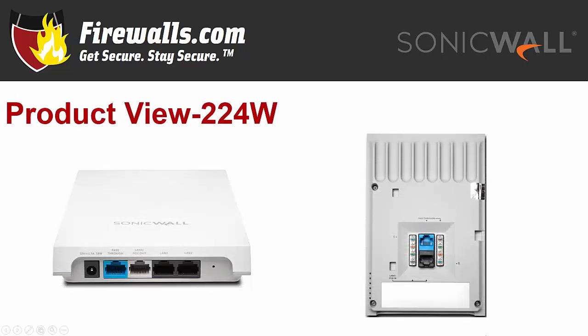Now we'll take a closer look at the units themselves, starting with the wall-mounted 224W — W standing for wall. On the front, from left to right, you'll find the 12-volt power adapter, a pass-through port, LAN port 4 which doubles as a PoE out port, LAN 3, LAN 2, and the reset button. Five LED indicators are located on the side. On the back are the two mounting tab insert points, another pass-through port, the LAN 1 PoE in port, and punch-down blocks for both the pass-through and LAN 1 ports.